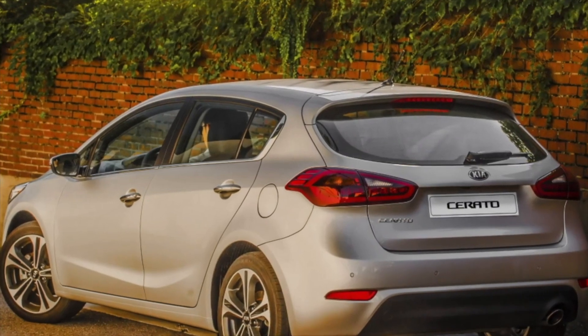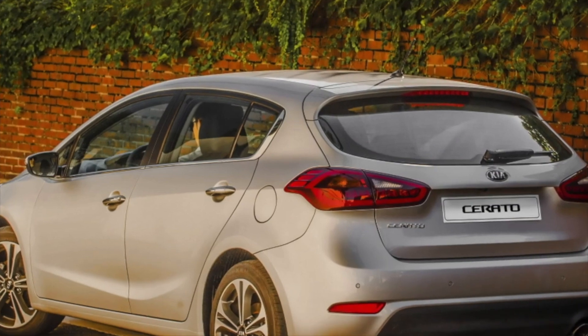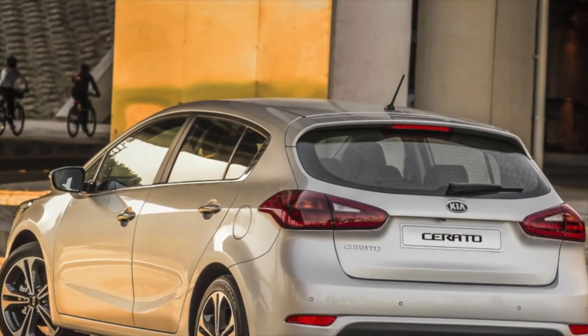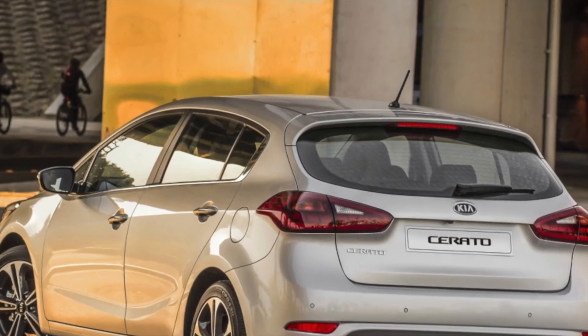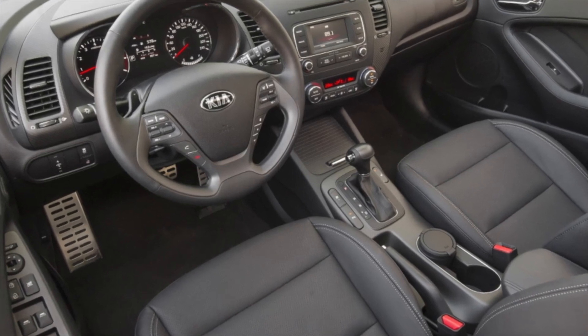Hello friends! Two gasoline atmospheric engines were offered: a 1.6-liter, 130-horsepower Gamma G4FG series, and a 2.0-liter, 150-horsepower New G4NA series.